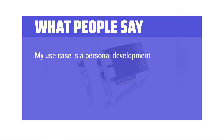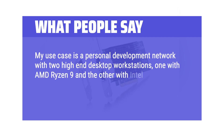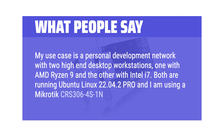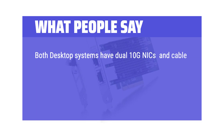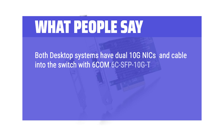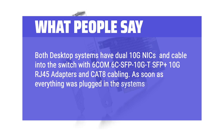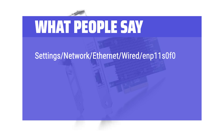One use case is a personal development network with two high-end desktop workstations — one with AMD Ryzen 9 and the other with Intel i7 — both running Ubuntu Linux 22.04 Pro and using a Mikrotik CRS306-4S+1N switch. Both desktop systems have dual 10G NICs cabled into the switch with 6COM SFP+ 10G RJ45 adapters and CAT8 cabling. As soon as everything was plugged in, the systems came right up and everything was fast. Settings showed Network Ethernet connected at 10,000 Mbps immediately.